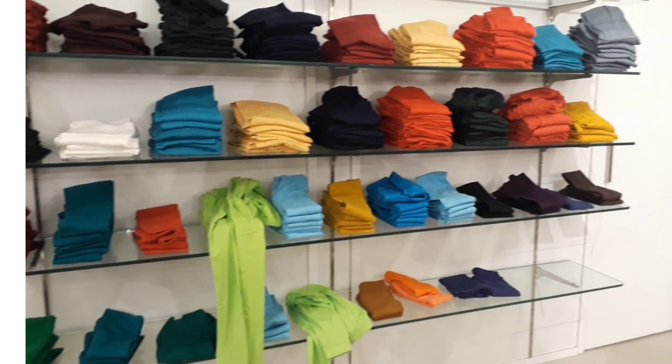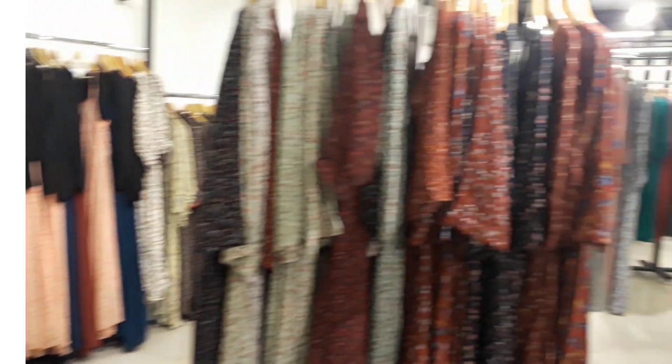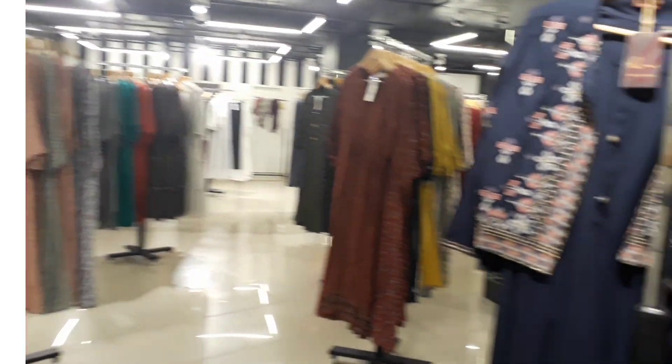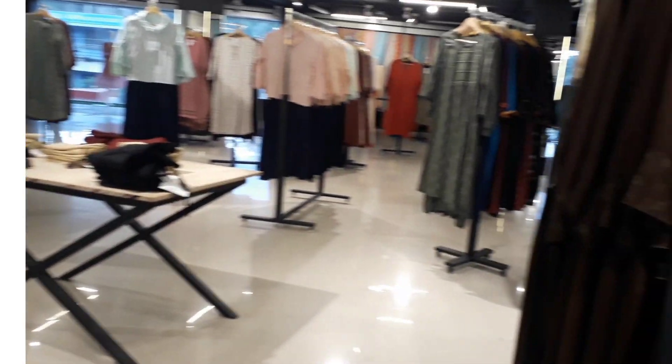This is the leggings section — they have all sizes and colors in different patterns. There is also a section of jeans and jeggings.